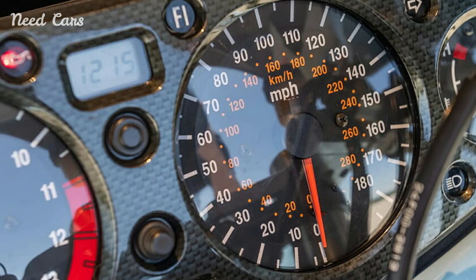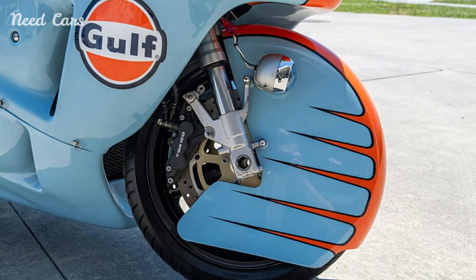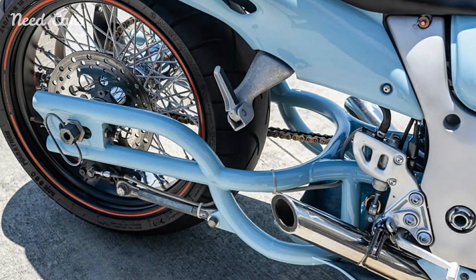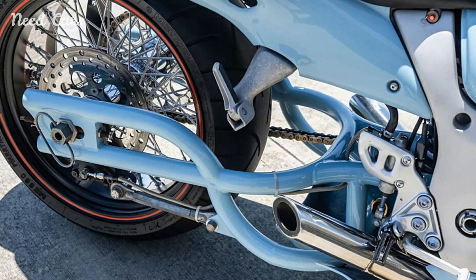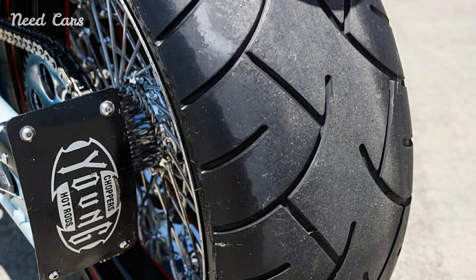The 2002 model continued this legacy, featuring a 1,299 cubic centimeters inline-four engine capable of producing over 170 horsepower, allowing it to reach speeds in excess of 186 miles per hour. The Hayabusa's blend of performance, reliability, and style has made it a favorite for both street riding and track days.